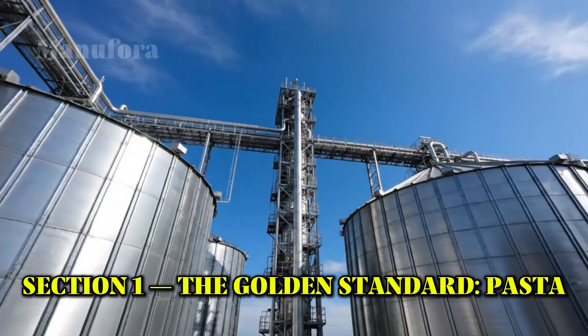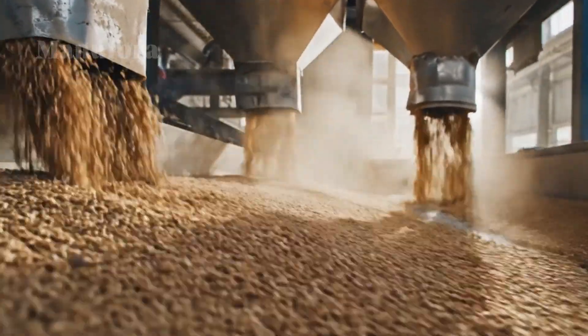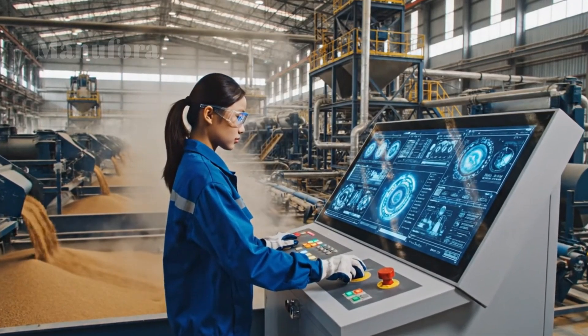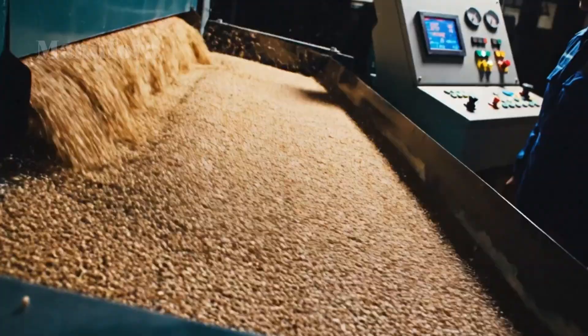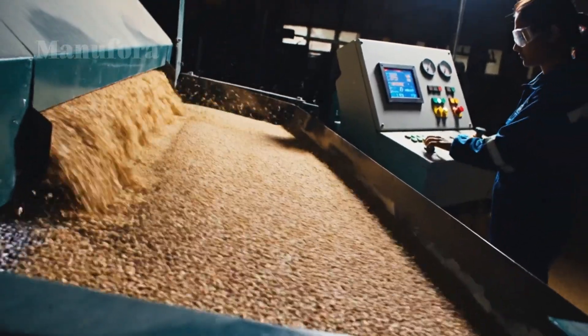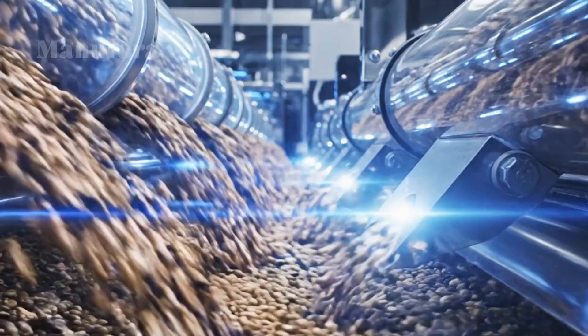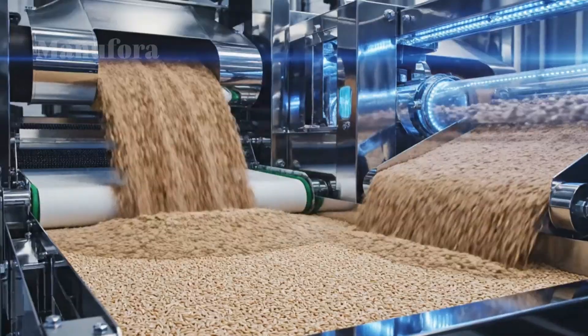Section 1: The Golden Standard — The Making of Pasta. Our journey begins where all pasta does: with wheat. But this isn't just any wheat. True pasta comes from durum wheat, chosen for a few key reasons. Durum wheat is very hard and has a high protein content. This protein creates a strong, elastic network called gluten — the backbone that gives pasta its famous al dente bite and helps it hold its shape after cooking.